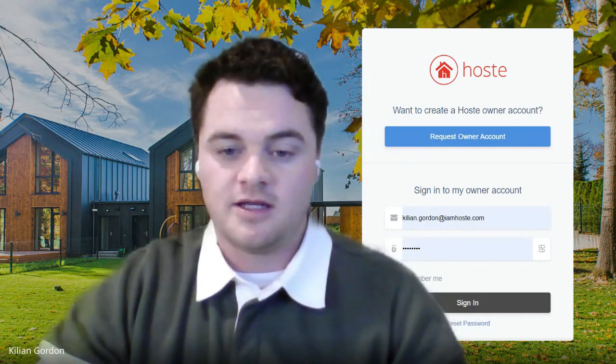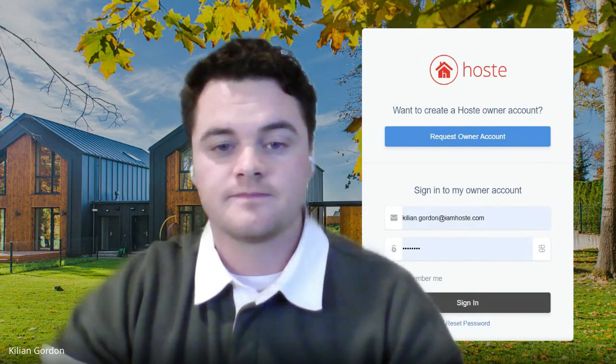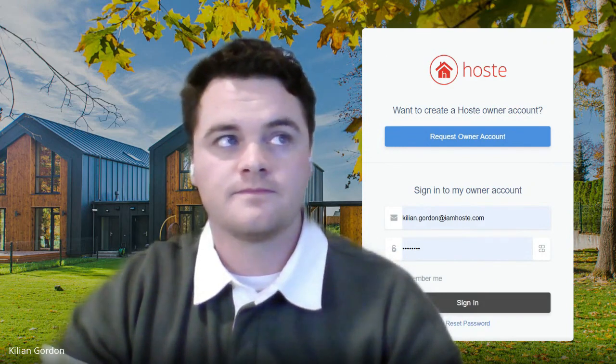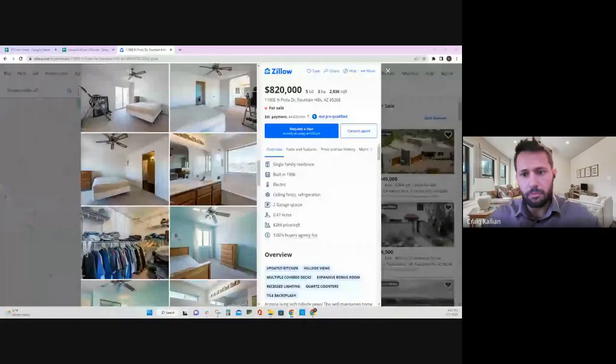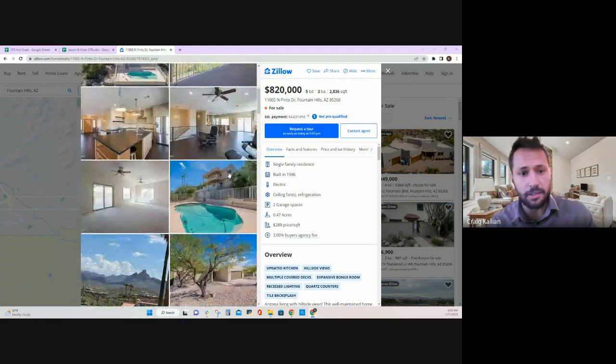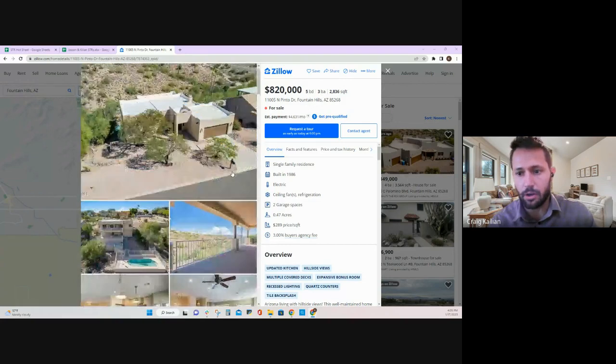While getting the screen shared, Craig notes that they're in drastically different markets for seasonality and why people visit each place. He's interested to see what's important to Killian, why he's picking these listings, and how they differ from the ones Craig has his eye on in Colorado.